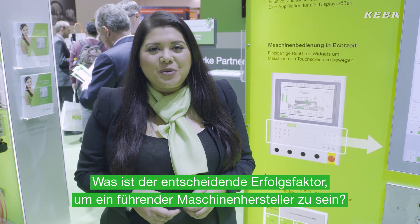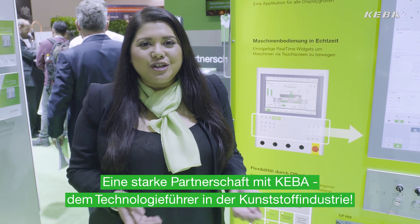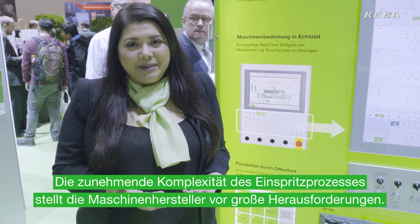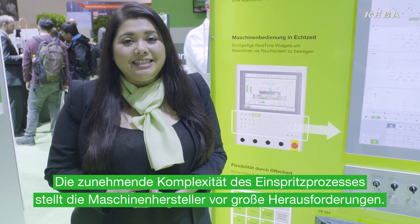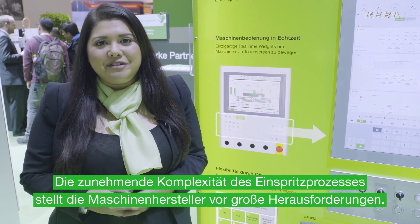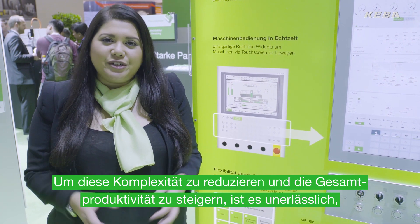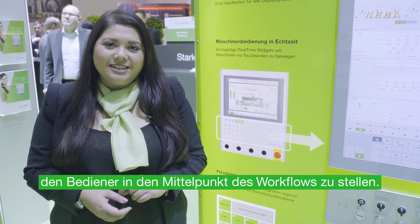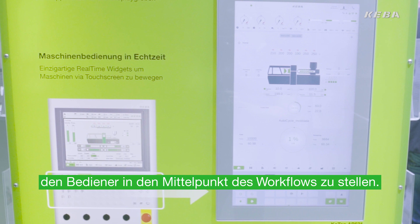What is the key success factor for being a leading machine producer? A strong partnership with Kiva, the control technology leader in the plastics industry. The increasing complexity of injection molding processes leads to a huge challenge for machine manufacturers. Putting your operator at the center of your workflow is essential to reduce this complexity and to increase overall productivity.